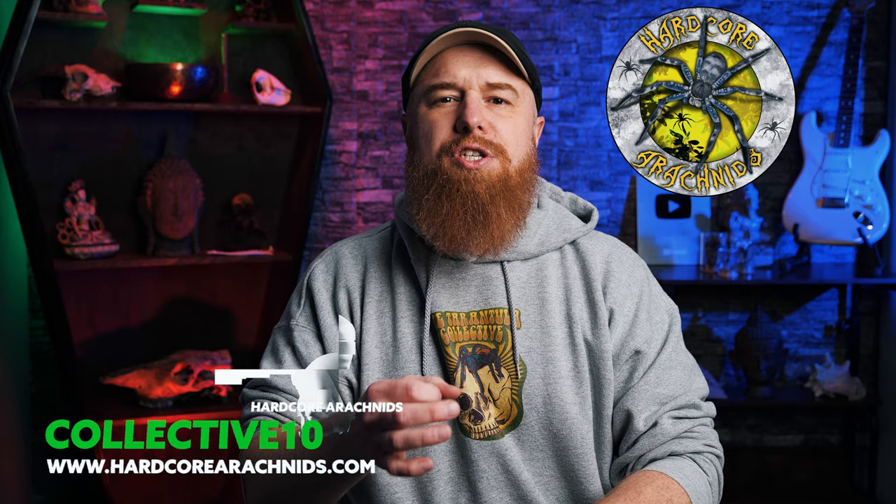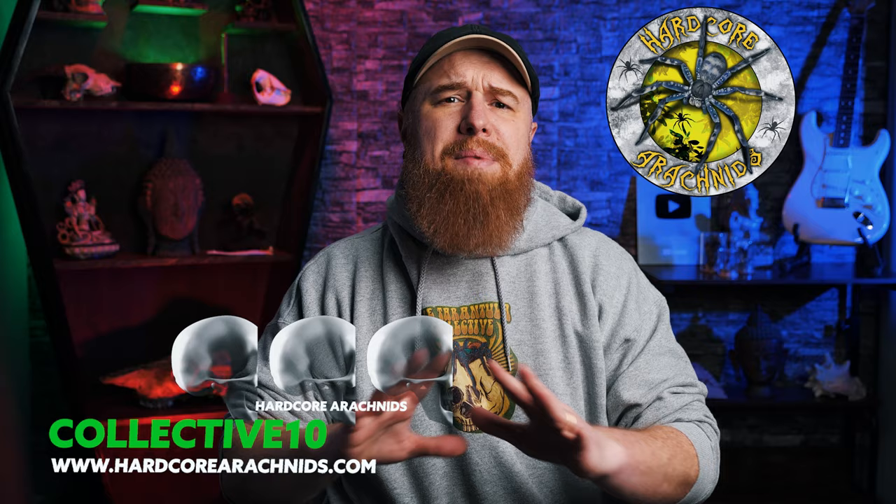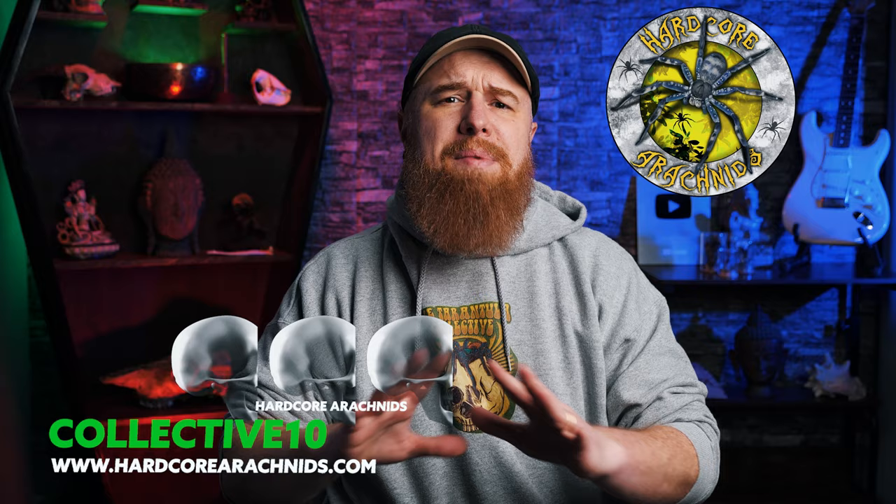Let's get these guys watered and put them on the shelf. Those were some amazing specimens — thank you so much Hardcore Arachnids for hooking me up with these. I've been recommending Tom Patterson for years, so I'm highly recommending Hardcore Arachnids. I'll leave a link to their website in the description and in the first pinned comment. Tom also sent me a discount code — use COLLECTIVETEN at checkout to save 10% off your entire order. It's not an affiliate link, just something nice he's offering to viewers. Use COLLECTIVETEN and get some tarantulas or invertebrates from Hardcore Arachnids.